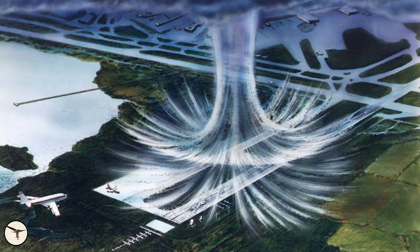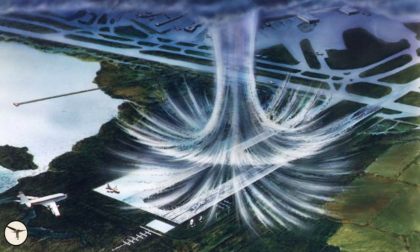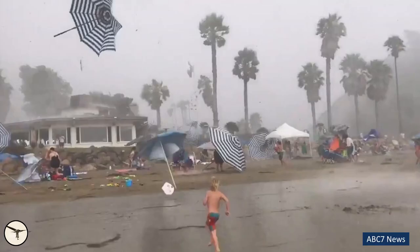A microburst is a downburst of air caused by a strong rain shower. When a thunderstorm cloud, which is called cumulonimbus, is forming, it collects tons of water, which is kept aloft by strong upwinds. Sooner or later, the cloud cannot hold the water, and it starts to fall down like a waterfall. With it, the water pulls a lot of air. When the air hits the ground, it fans out in all directions close to the ground. The velocity of the air can reach hurricane force and create a lot of damage.